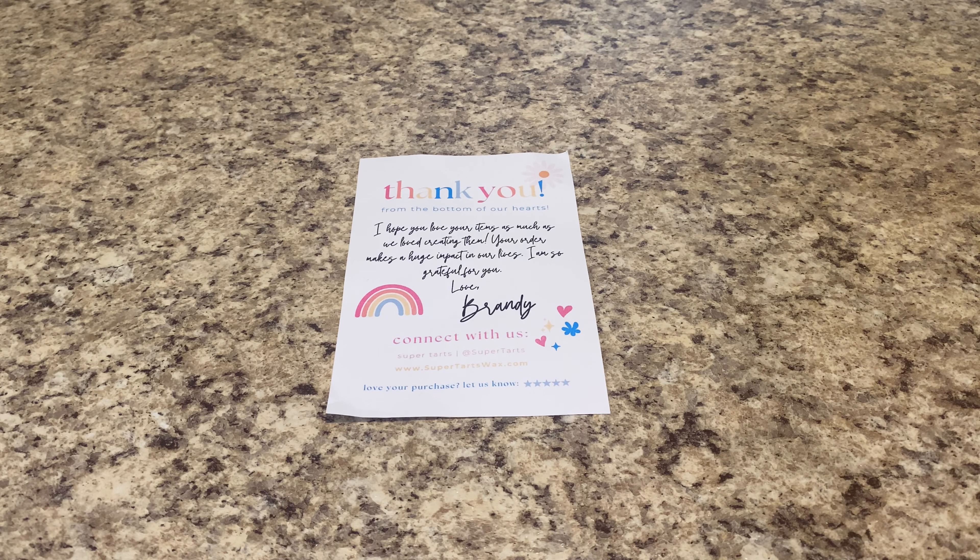Hey guys! Welcome or welcome back to my channel. Today I am here with a Super Tarts RTS haul. She has switched over to an RTS style business model, and it seems like at least the last few weeks she's had an RTS every single Friday.